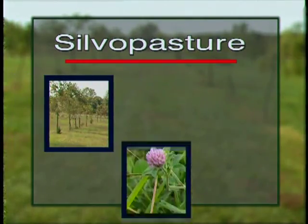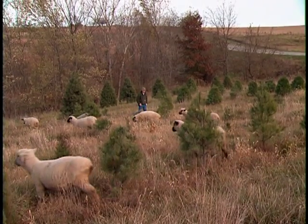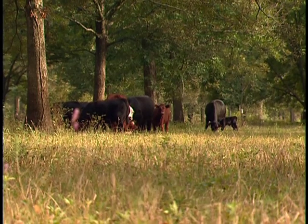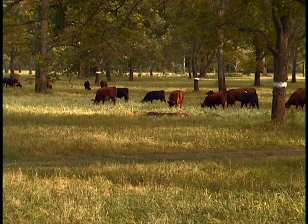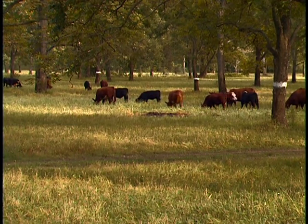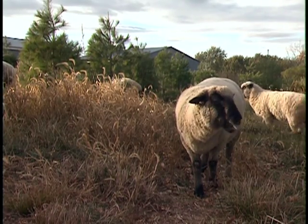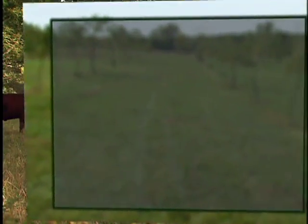By managing trees, forage, and livestock as a single integrated silvopastoral practice, landowners can reduce economic risk by producing multiple products on the same land. Silvopastures can make a landscape aesthetically pleasing. Silvopastoral practices are less likely than concentrated livestock operations to raise environmental concerns related to water quality, odors, dust, noise, disease problems, and animal treatment.